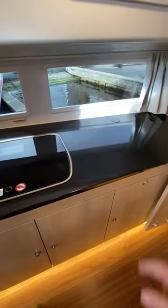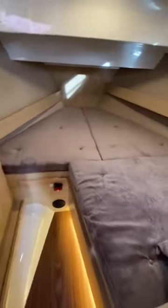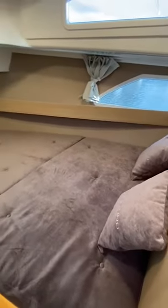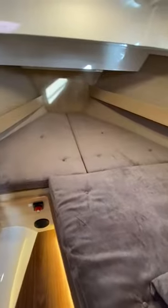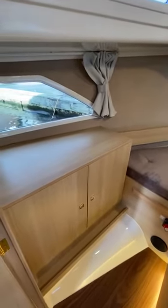And a pop-up electric point. Through into the front cabin where you've got a very large double, again with the lower windows and storage.